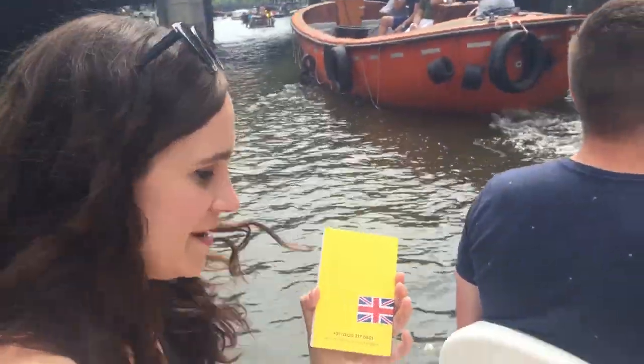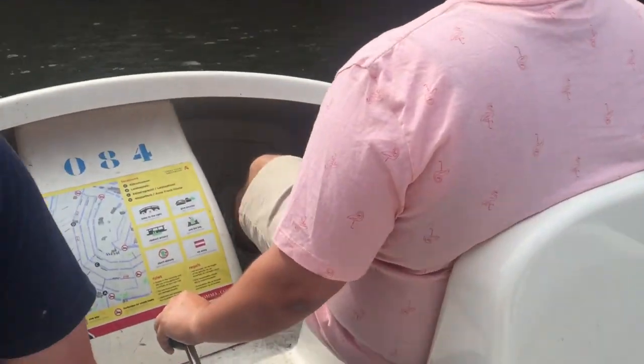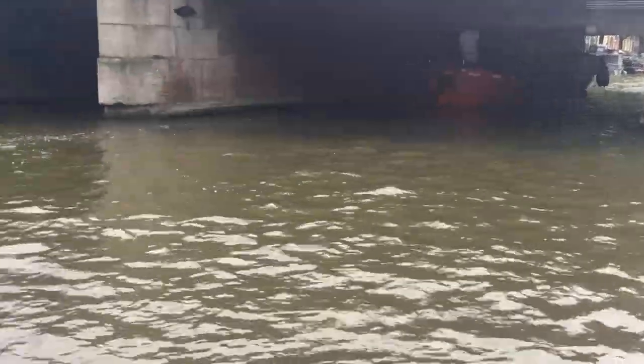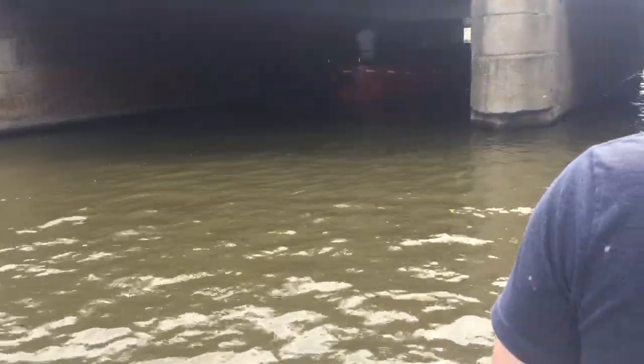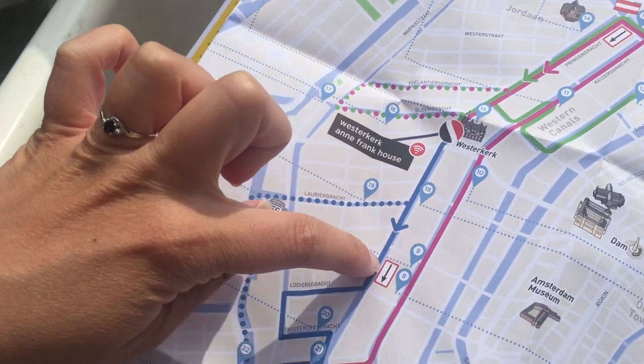We made it on the pedal boat! The boys are in the actual pedal seats and I get to sit without pedaling, which is perfect — so I can film and not worry about steering. We're going on a very specific route because we only have an hour and a half on the boat, so we are taking this blue route right now.